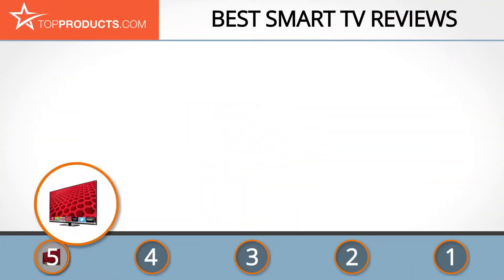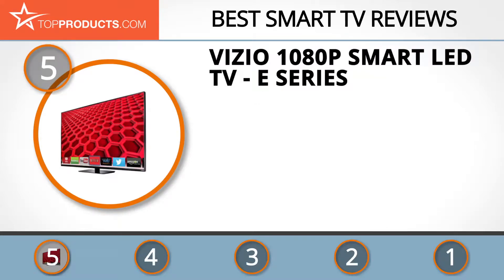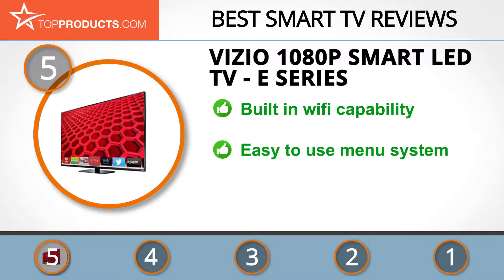At number 5 is the Vizio E-Series 1080p Smart LED TV, chosen not only for its features but also because of its budget-friendly price tag. Vizio is an American company focused on producing affordable electronics and has become one of the biggest selling brands in the USA.